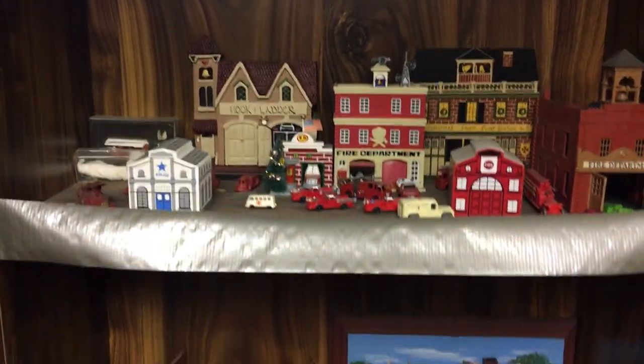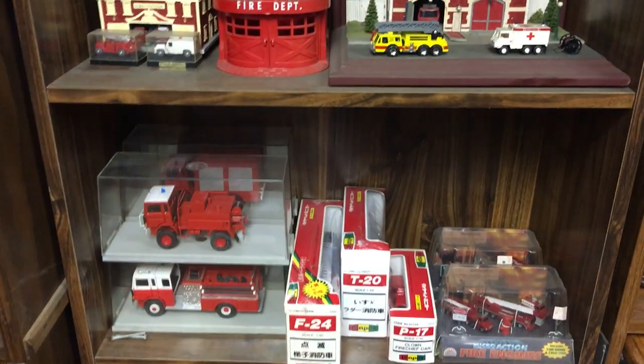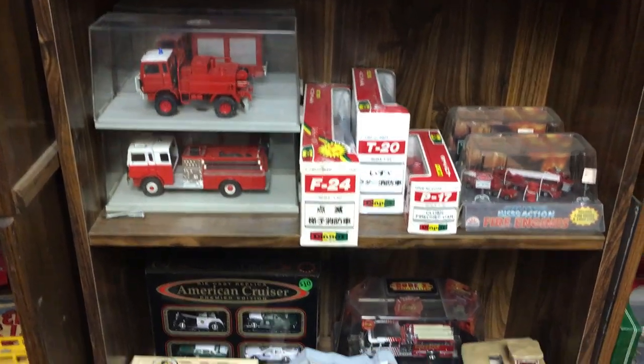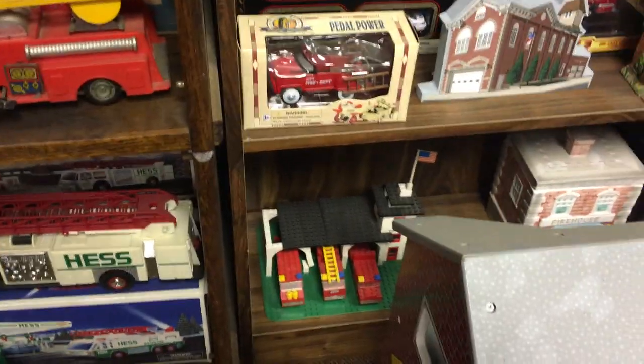All for sale. Japanese and English Firetrucks. Lego.